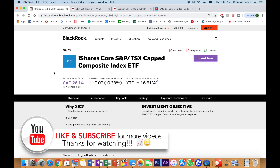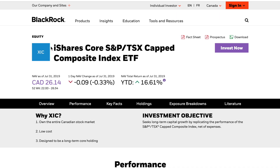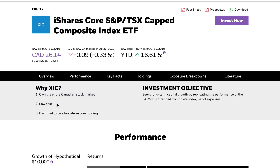The first ETF we're going to be talking about is ticker XIC, provided by iShares by BlackRock. It's the iShares Core S&P TSX Capped Composite Index ETF. That name sounds complex, but very simply this ETF goes out to mirror the TSX, or the Toronto Stock Exchange index. XIC gives you exposure to own the entire Canadian stock market, for a very low cost, and it's designed to be a long-term core holding.